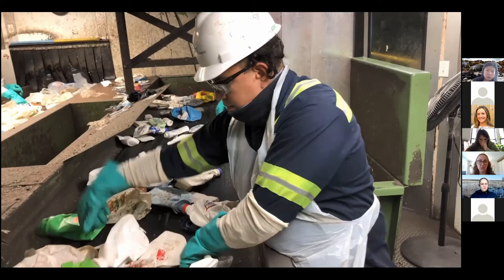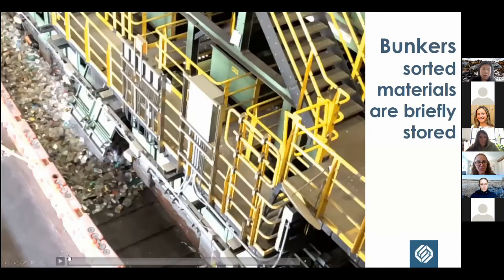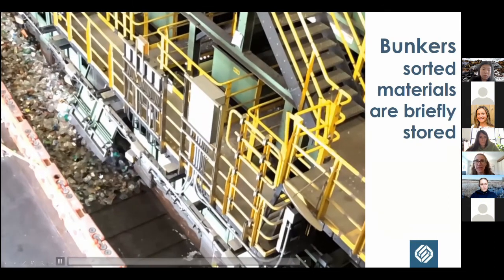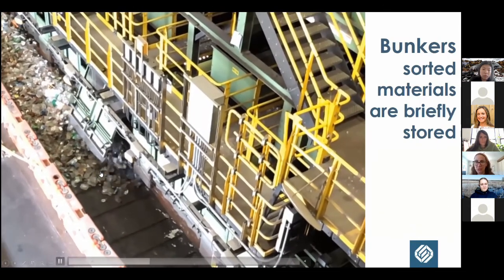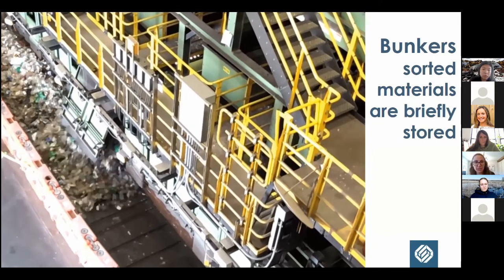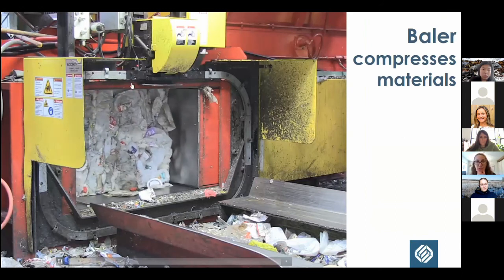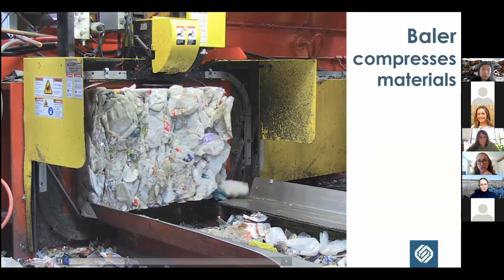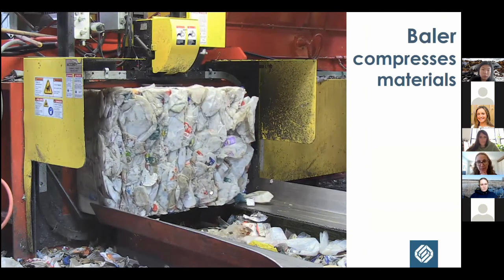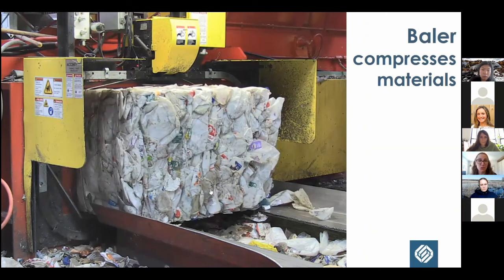Some MRFs use humans as the first line of defense; for us, humans are the last line of defense — everything goes through automation first and then quality control specialists remove whatever doesn't belong to raise the quality of our bales. Once materials have been sorted they dump into one of our bunkers — like a holding tank. When the bunker is full the front door opens and materials spill out — it takes about three minutes to empty. Then sorted materials are fed to one of our balers where they are compressed.